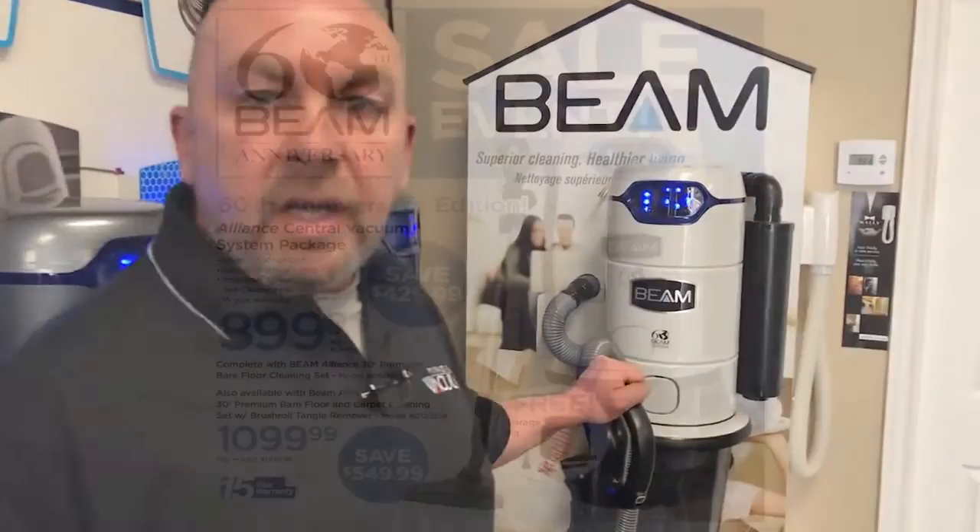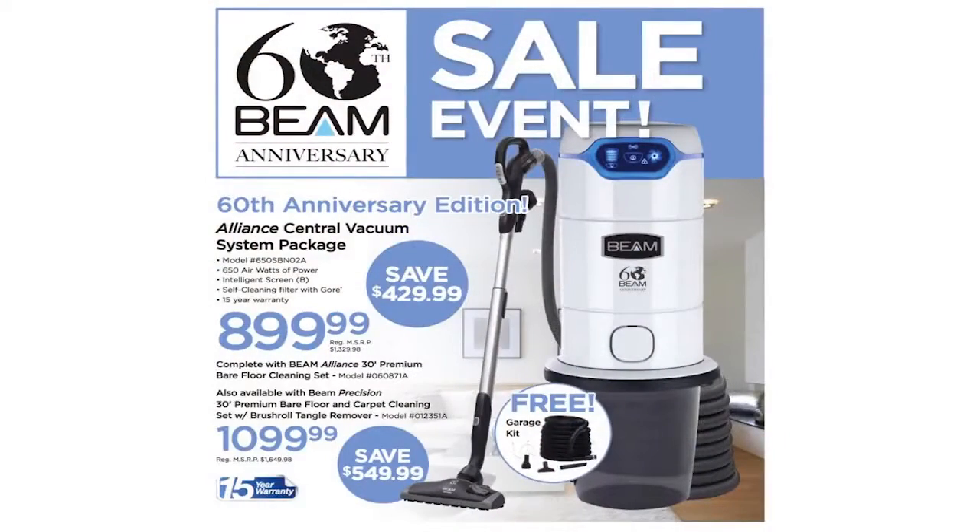What I'm excited to talk to you today about is Beam's 60th Anniversary Special Edition Alliance Central Vacuum System. Beam has come up with a special offer to celebrate this milestone. This is your opportunity to save up to $550 on the industry-leading Alliance Vacuum System.